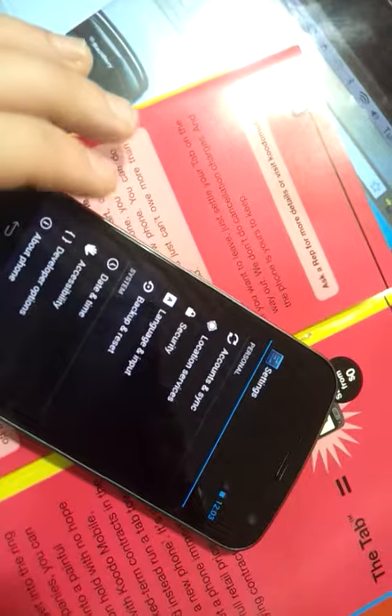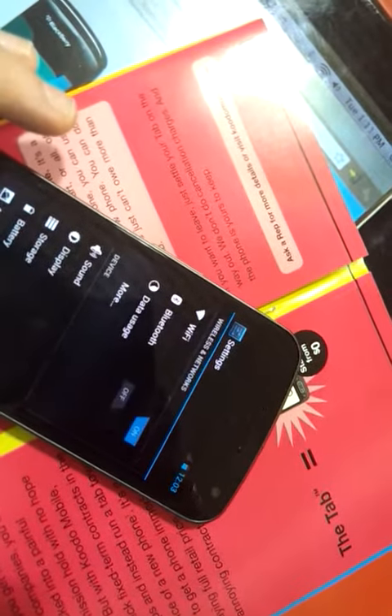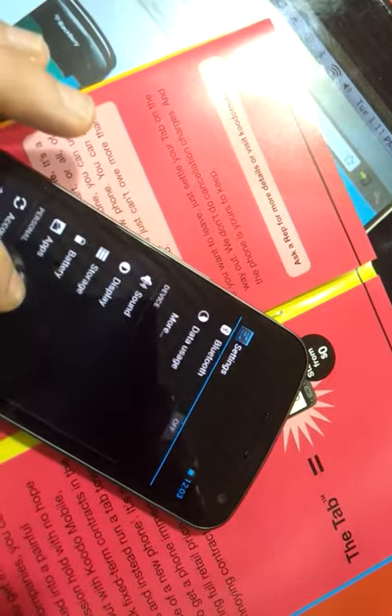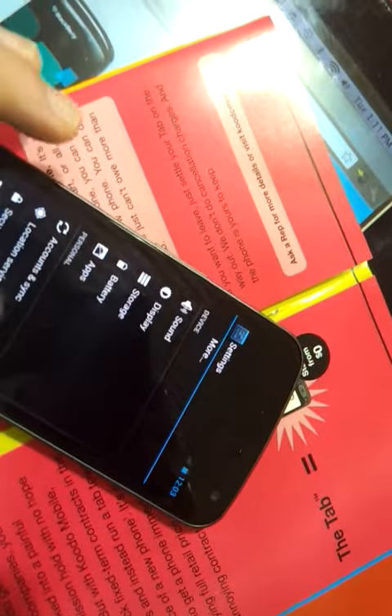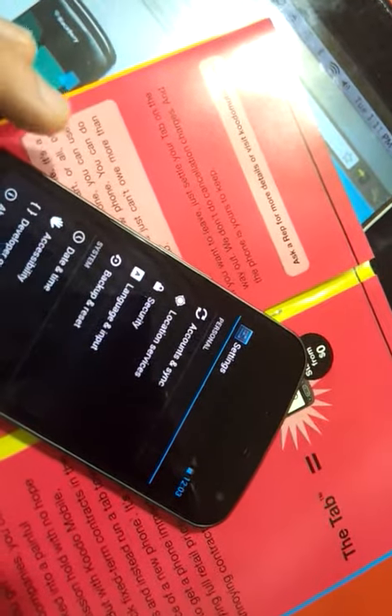And then we've got Input, Backup, Reset, Date and Time, Developer Options, Battery Usage. That's the same as all the other Samsungs, though. Samsung's had that feature forever. And the Galaxy and the Galaxy S too.